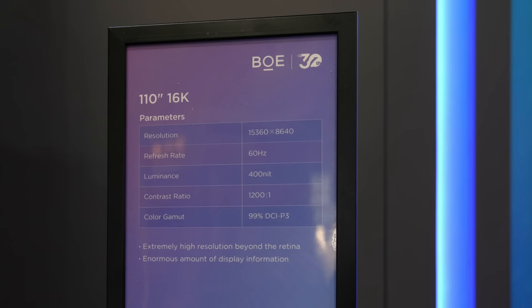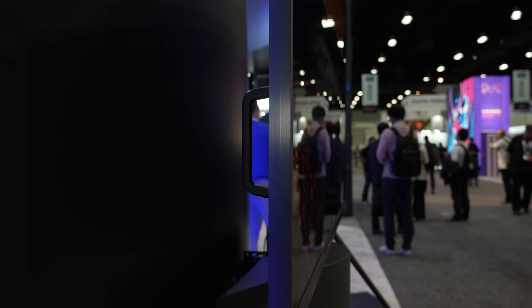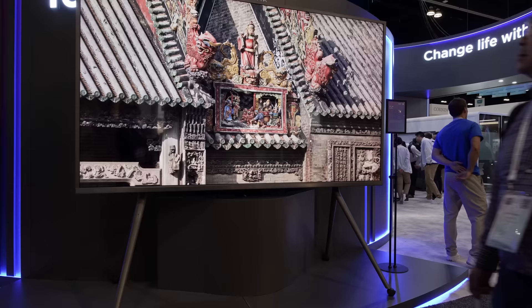But 110 inches means that you will need a bigger house, a bigger wall, and to help you transport this massive screen into your home, it has not one but two pairs of handles for when you need to move house to accommodate this really large television.